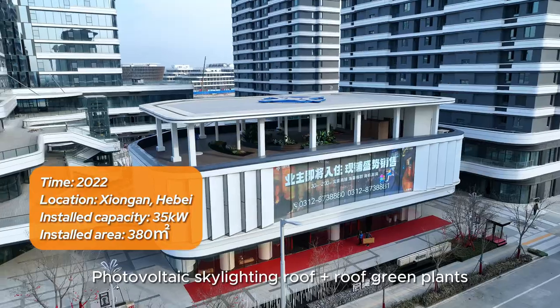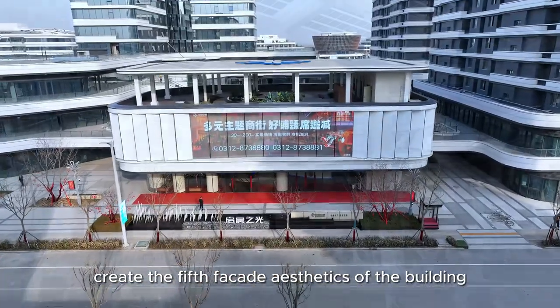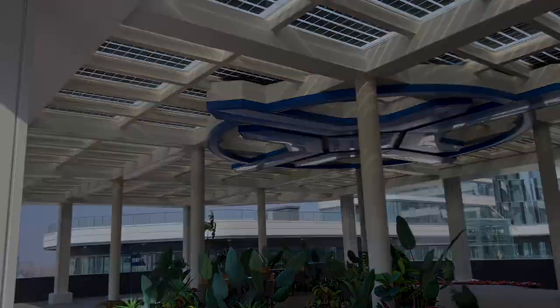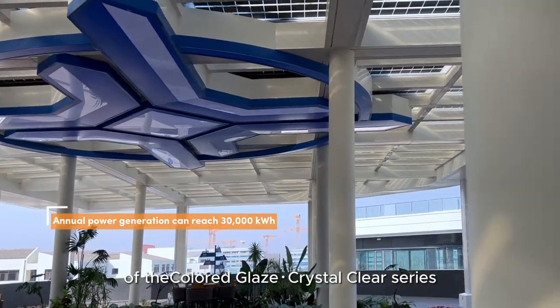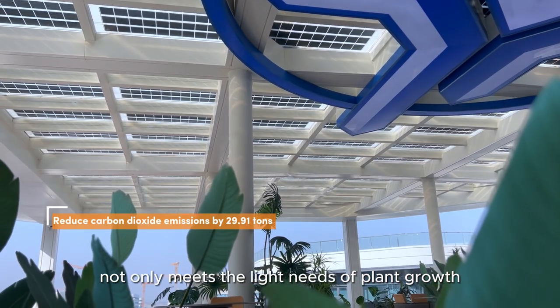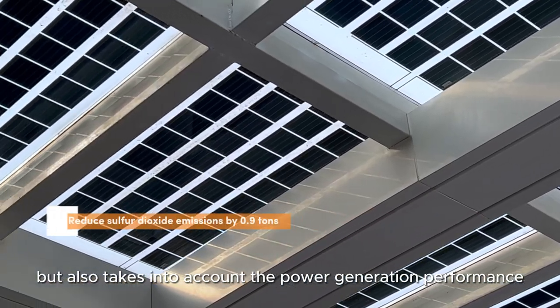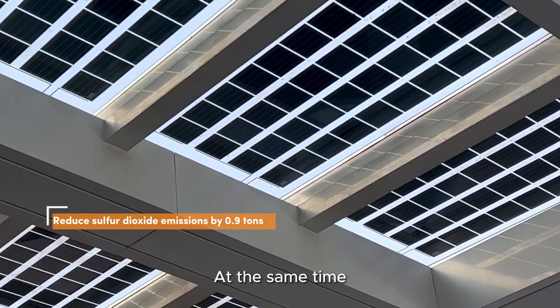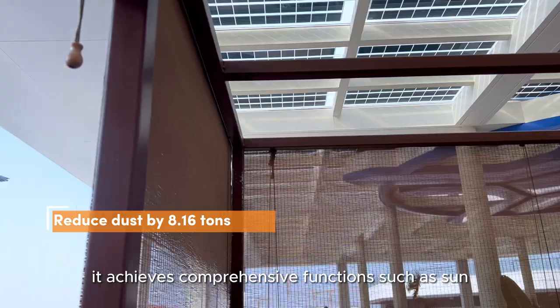Photovoltaic skylighting roof plus roof green plants create the fifth facade aesthetics of the building, growing towards the sun. The unique customized light transmittance of the colored glaze crystal clear series not only meets the light needs of plant growth, but also takes into account the power generation performance.